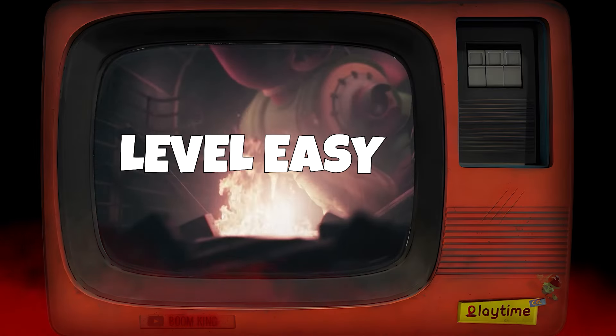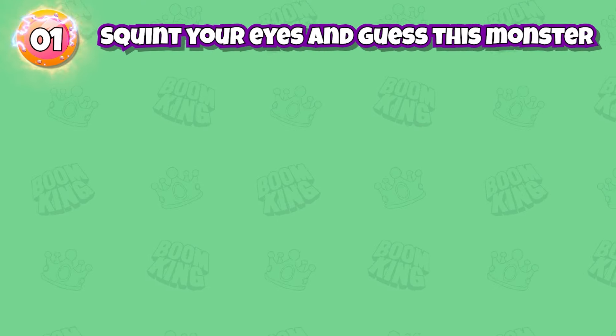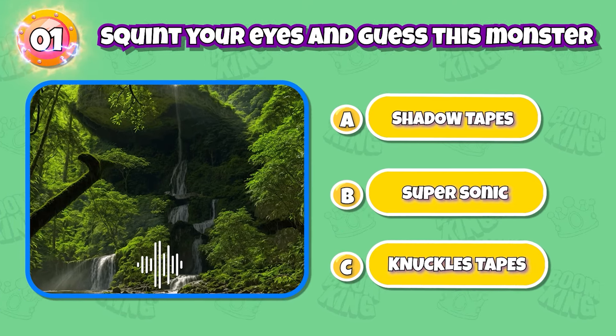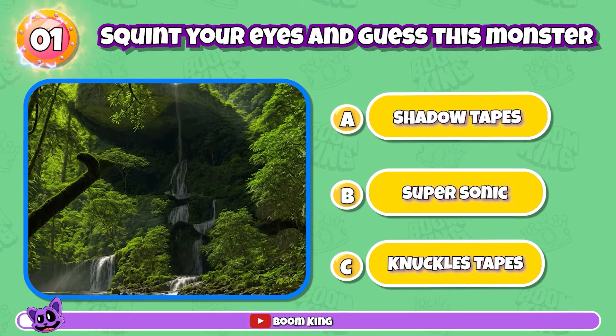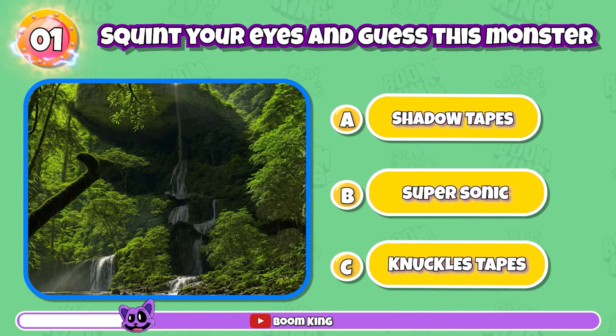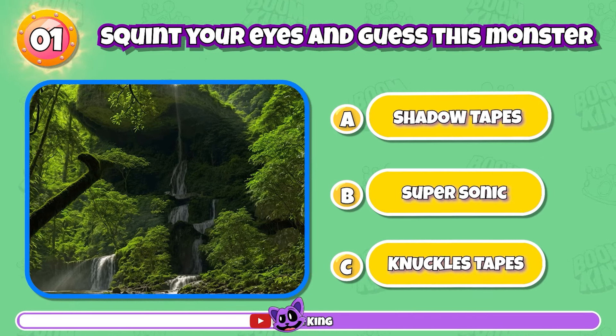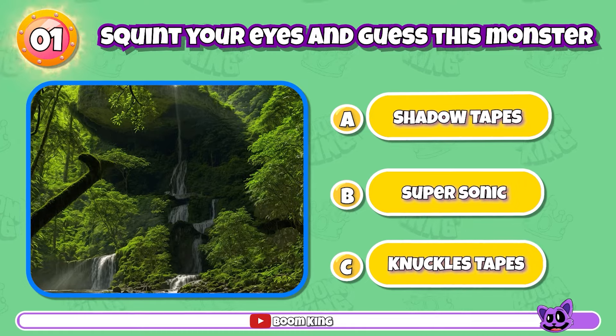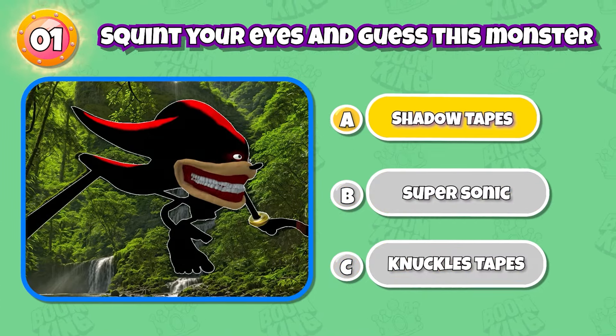Level's easy. Round 1: Guess this character — it's pretty easy, right? Perfect, this is Shadow Tapes.